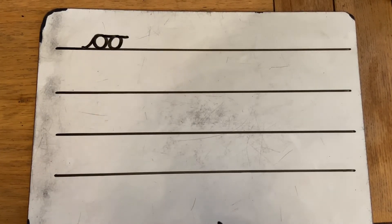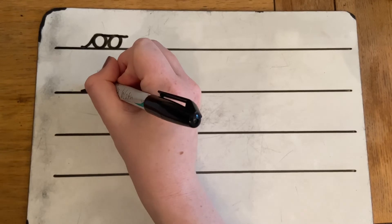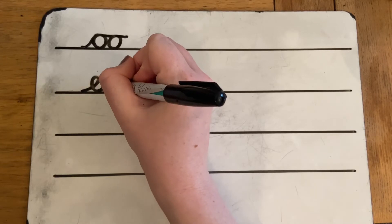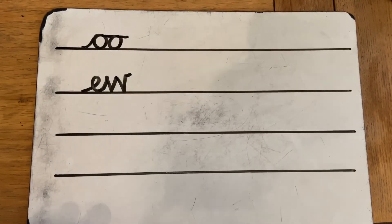I wonder if you could have a go at writing OO for 'stew' — OO. Think about what two letters you need for that one. The two letters that we need are E and W. Touch the line, sweep up, over, scoop out the egg, sweep up, down the worm, up, down, up, sweep off. OO.